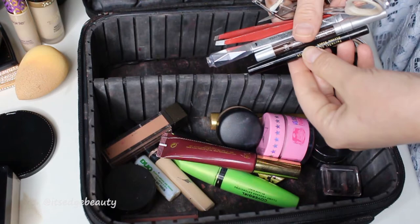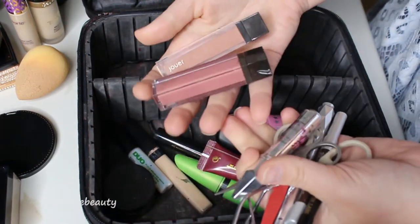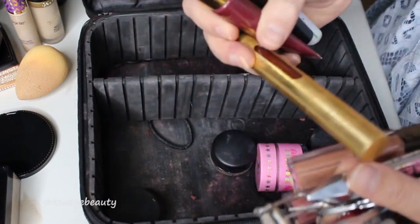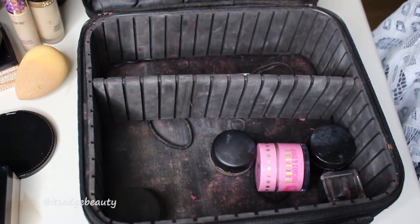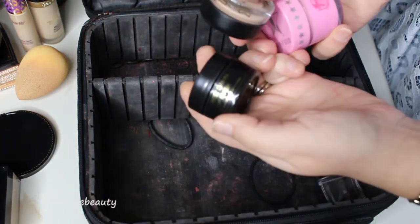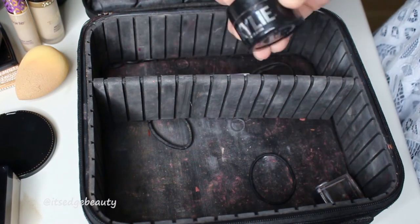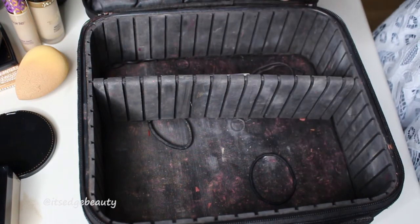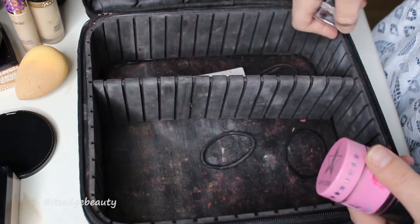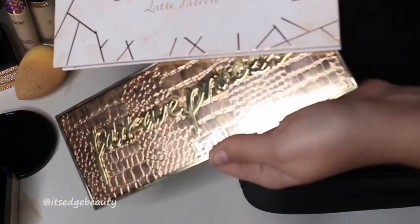I also have my eyelash curler, scissors, tweezers, eyebrow pencil, and any extra eyeliners. I have Gimme Brow, lip products, more concealer, lash glue, and mascara. Always bring a colorful lip when you're traveling — you never know when you'll want it. I also have my lip scrub, Painterly paint pot, a lip mask or lip moisturizer, and the Kylie Cosmetics highlighter just in case I wanted something that wasn't gold. And don't forget a pencil sharpener!